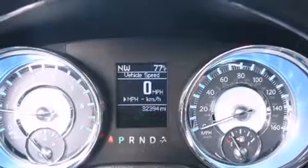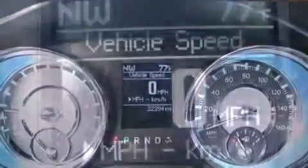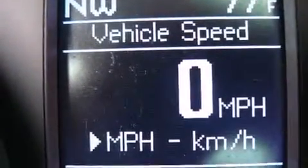Features such as automatic climate control and leather upholstery prove that economical transportation does not need to be sparsely equipped. The memory system includes pedal position, allowing multiple drivers to find their preferred driving position easily.